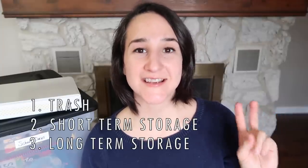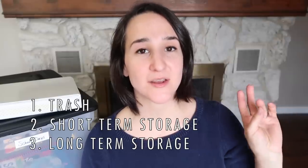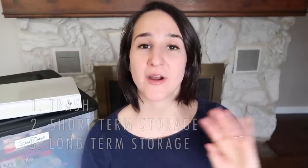Welcome back to Old World Home. My name is Hillary. If you are new here, the three steps in my process for dealing with paper clutter or any papers that come into our home: first step is trash, second step is short-term storage, and third step is long-term storage.